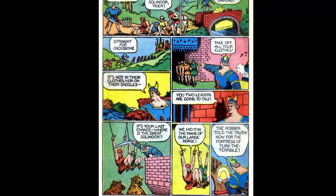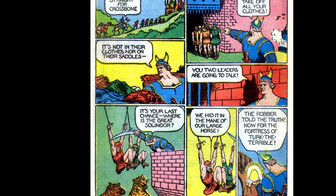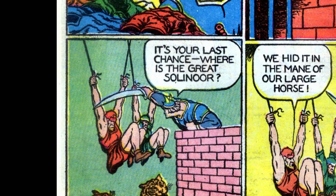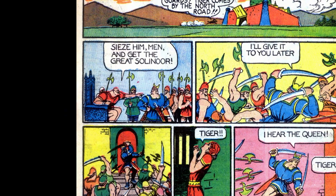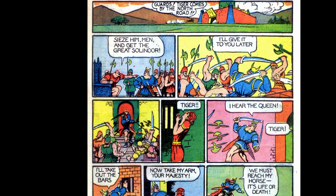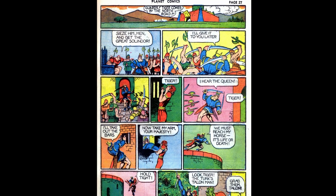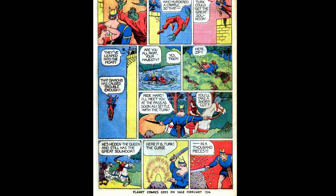Tiger brings the men to his castle where he orders them to take off their clothes — wait, what? He doesn't find the diamond, so he suspends the two leaders over a pit until they give up the location. Tiger finds it in the mane of their large horse, so he heads to the fortress of Turk the Terrible. He reaches the castle and finds out Turk is indeed terrible — he wants the stone without giving up the queen. Tiger fights off his men, rips the bars out of the queen's cell, and jumps to safety, only to be attacked by the dastardly Talon, one of Turk's men — who even though he kind of looks like something else.